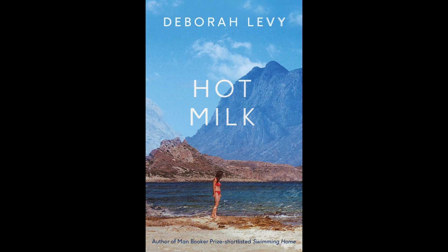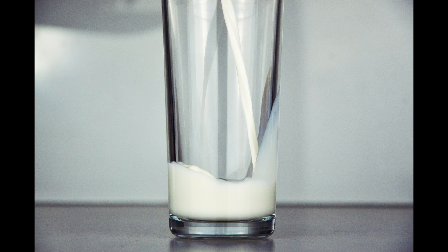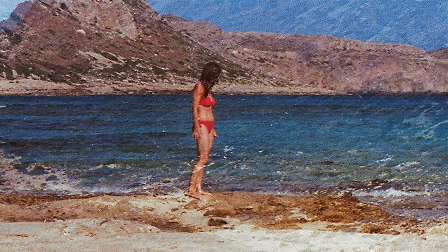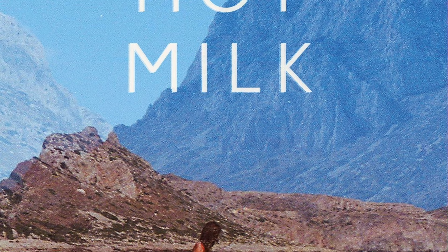Deborah Levy's Hot Milk. Interestingly enough, there's no hot milk on that cover at all. We've kind of got a woman in a bikini standing on some rocks or a rocky beach — a kind of lake or the sea — and then some mountains behind that. Very nice landscape.